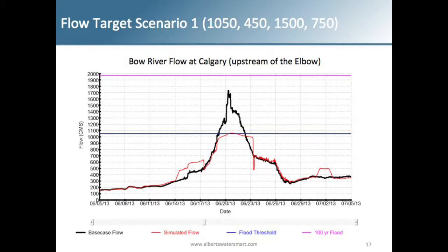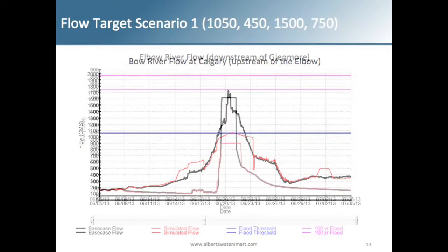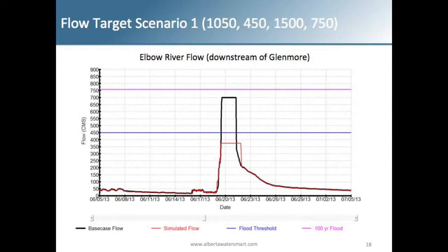Also included were land management best practices, assumed to reduce inflow into the system by 1% — a very conservative estimate based on literature, as there's lots of debate around how land management would actually impact flood flows. Wetland storage was also included with a conservative estimate of restoring a certain number of hectares of wetlands and the resulting storage capacity. If you did all of those on the Bow River at Calgary, you'd mitigate down to just below 1100 CMS.